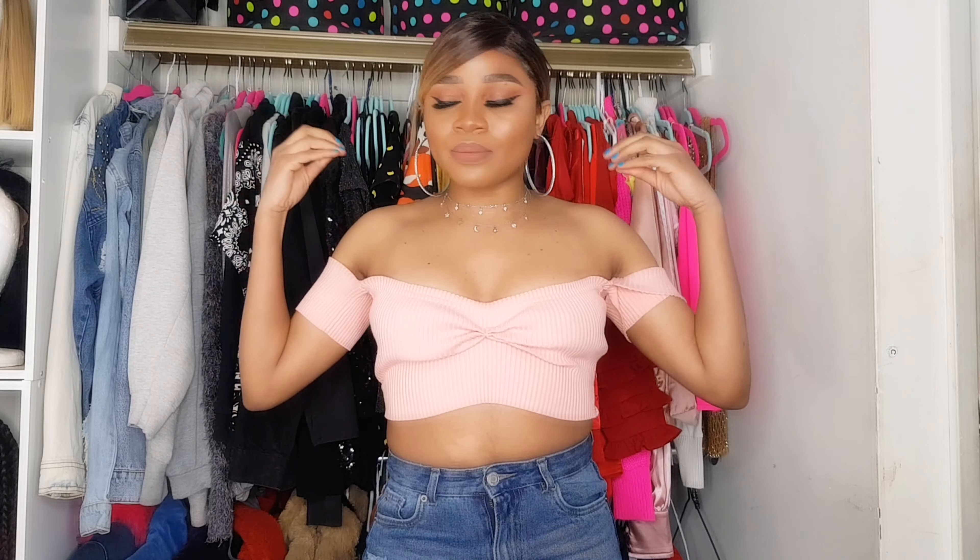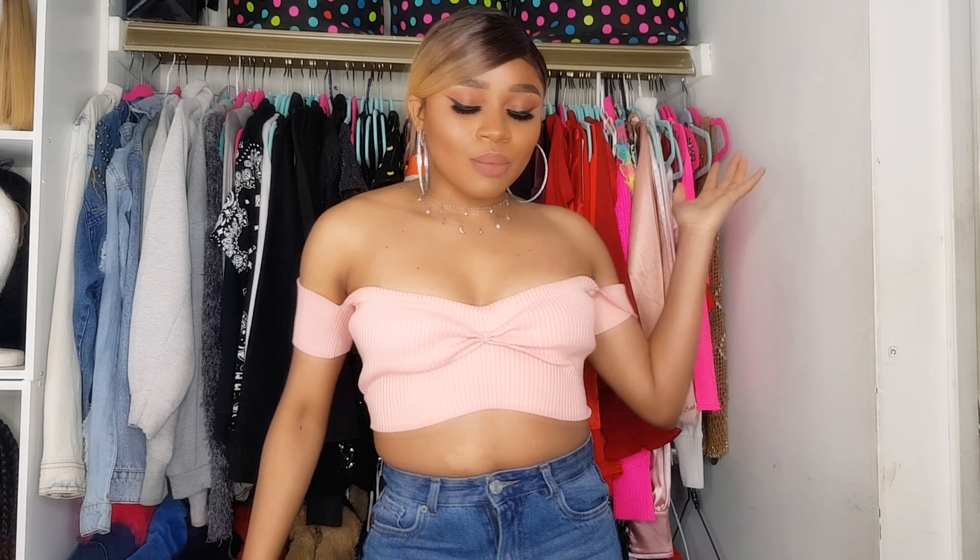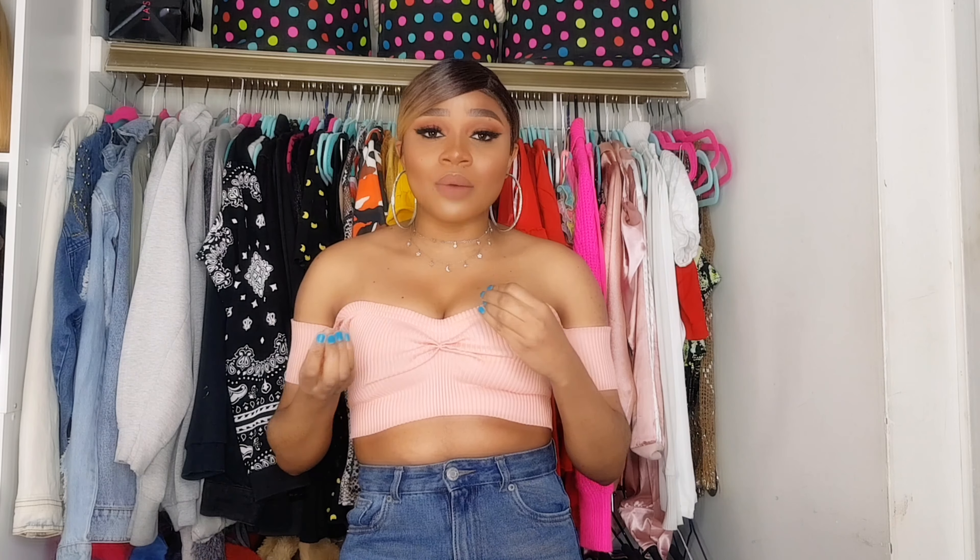As you guys can tell, behind me I have my closet — basically most of the tops we're gonna be trying on in this video are from this closet right here. I came up with this idea because I was decluttering my closet since summer is coming, and I realized I have more tops than bottoms, which is not cute at all. I'm not going to be trying on my sweaters and hoodies since it's getting hot outside, and I have so many of them I didn't want the video to be really long.